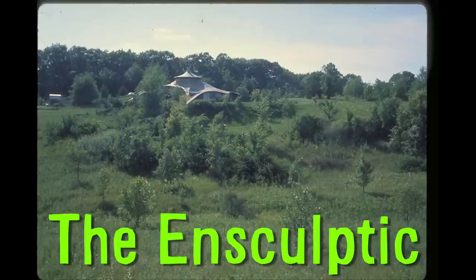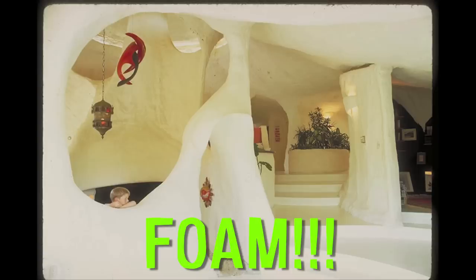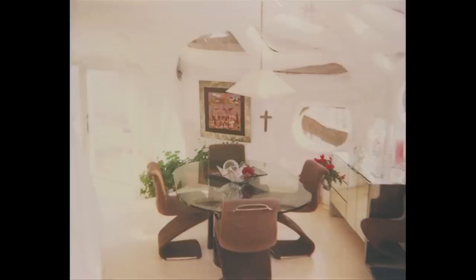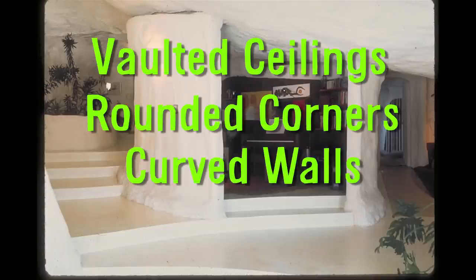The Unsculptych was built by Winslow Vadian in Minnesota and was constructed almost entirely out of foam. The 4,000 square foot, two bedroom, three bathroom house has plenty of amenities including a fireplace, garage, and deck. But when it was for sale, the vaulted ceiling, rounded corners, and curved walls were the primary selling point.